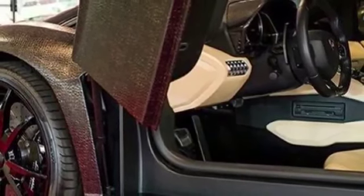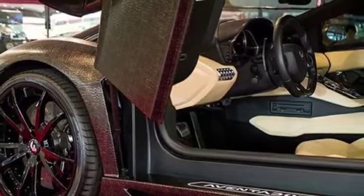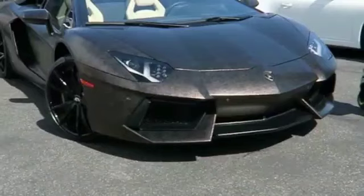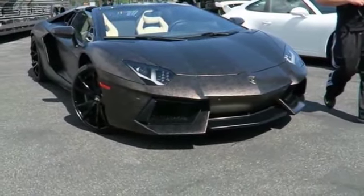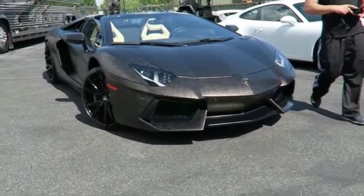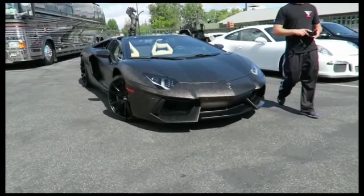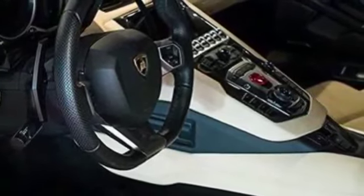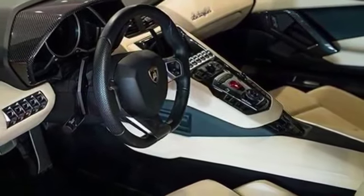The Lamborghini Aventador is known for its exceptional performance, with a powerful engine and advanced technology features that help to improve handling and control. The car is also one of the most visually striking cars on the road, with a distinctive and aggressive design that turns heads wherever it goes. Overall, the Lamborghini Aventador is an exceptional car that combines high performance, luxury, and style, making it a favourite among car enthusiasts and celebrities like Deontay Wilder.